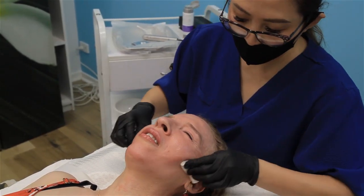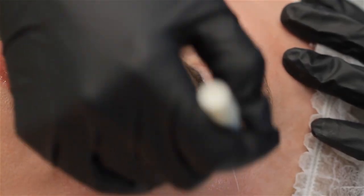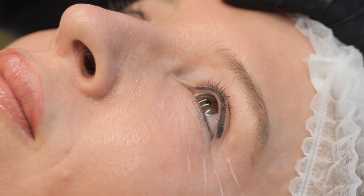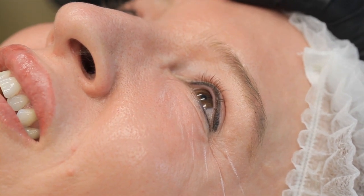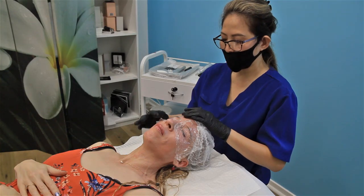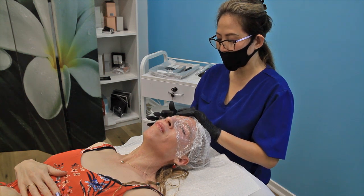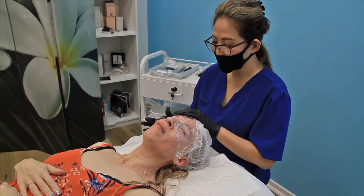Alright, are we ready? Let's go! Open your eyes up — see how your eyes drop here. What we're going to try to do is try to lift this bit up for you. Oh, fantastic! So now we've got the numbing cream on, we put the plastic wrap on top so it activates the numbing cream quicker, so it's more comfortable for you during the treatment.